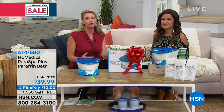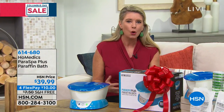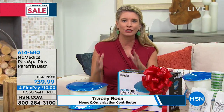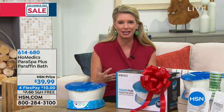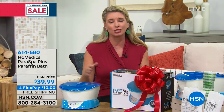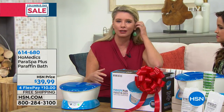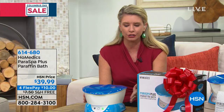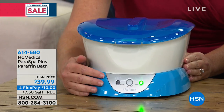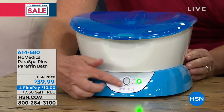Basically what Home Medics does is give you that spa experience without an appointment — on your time, when you or your loved one wants that experience. Let's take you on a little tour of this unit. This is our paraffin bath. You're getting three pounds of wax with it, 20 liners, and the base right here. You can see on the front there's an indicator light.